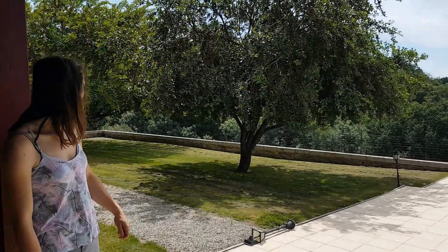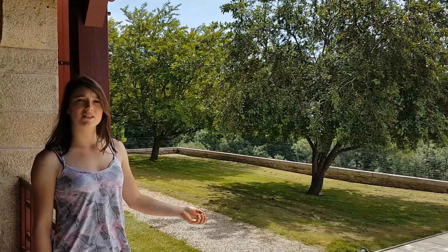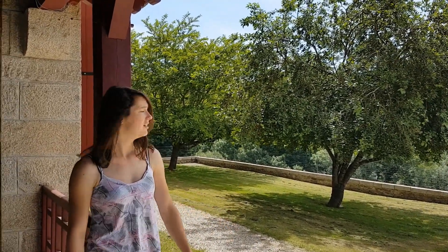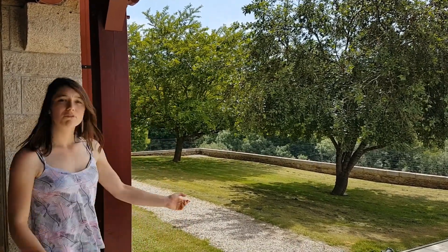In the summer months we set up tables and chairs, parasols - people can be outside, enjoy a nice glass of champagne, and it's just lovely because you've got the view in the background and you can just have a fantastic time. So follow me again and I'll take you back inside and show you a bit more around the Chateau.